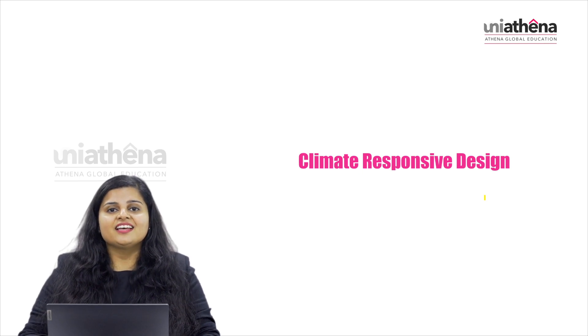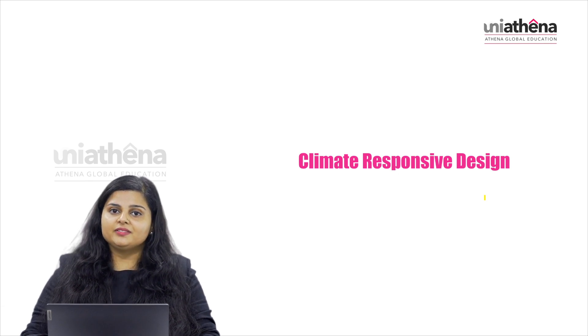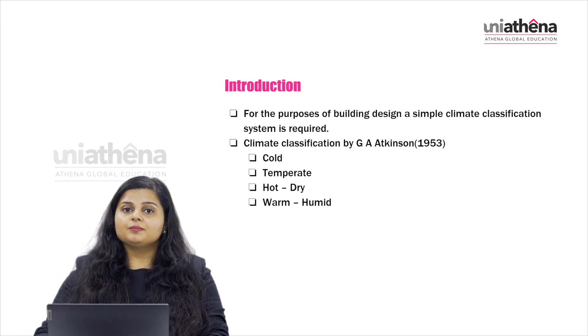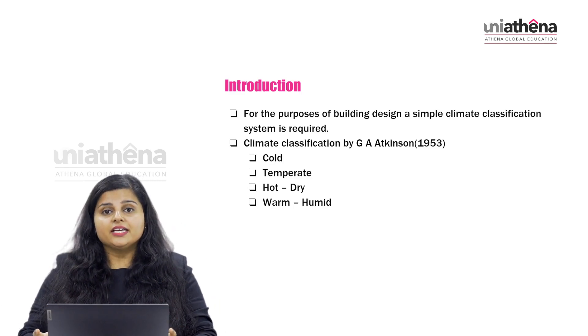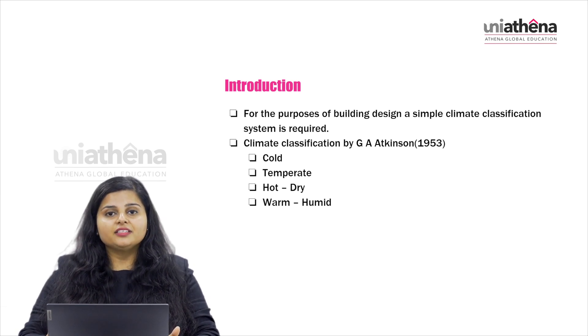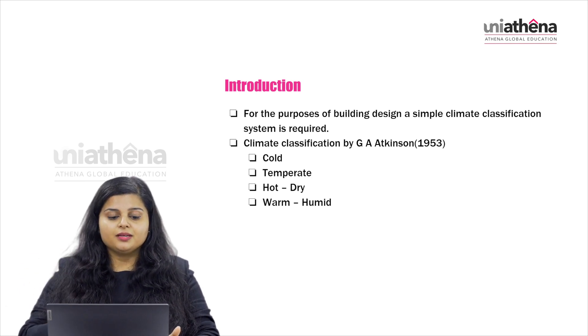There are different case studies around the globe which have taken climate responsive design to build their buildings. We will be looking at four different case studies in this lesson. The buildings in climate responsive design follow Atkinson's classification of climate, which came in 1953 and classified buildings based on the climate observed into four different types.